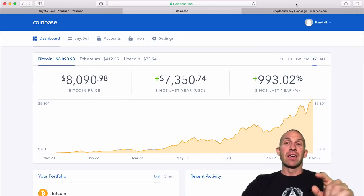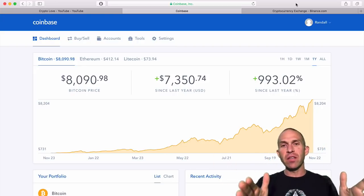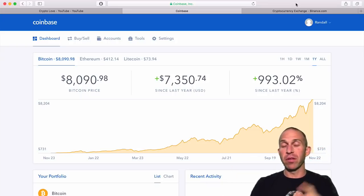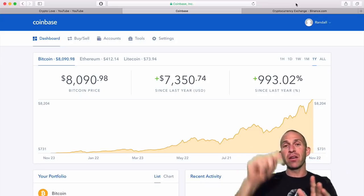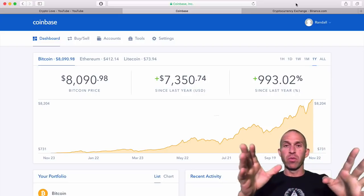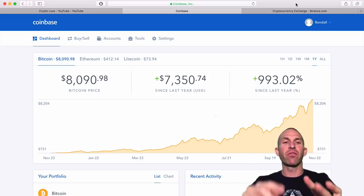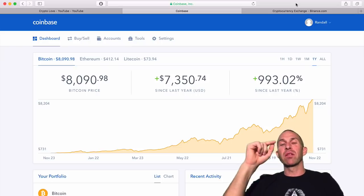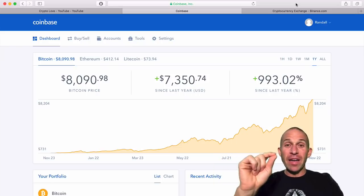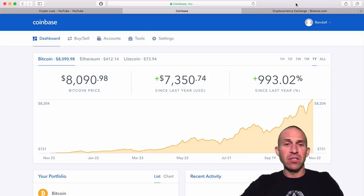First thing you're going to do is get some Bitcoin, Ethereum, or whatever over to Binance. If you haven't done that before, you'll just want to head over to Coinbase. If you don't have a Coinbase account, click the link down in the description to help support the channel. When you put in $100, I'll get $10 and you get $10 of free Bitcoin. I like to stock Binance with Ethereum because it gets there a lot faster and there are less charges.